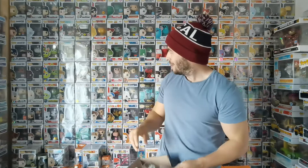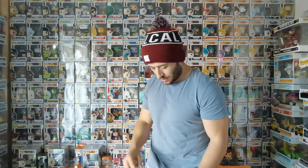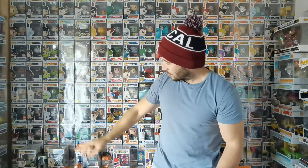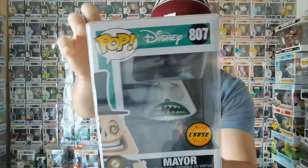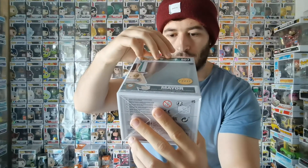Now I remember this one — this is Halloween, this is Halloween. We tried getting the chase from Hull Pops but weren't lucky enough to get it. Double Box Toys had a sale on — I think it was going for £22.50. The normal one was the smiling one and the chase was the unhappy face. Here he is — this is the Mayor chase.